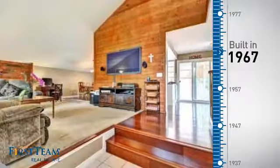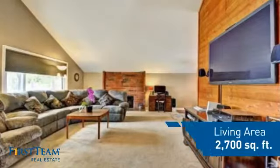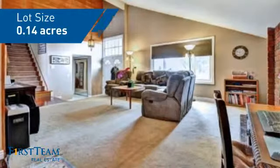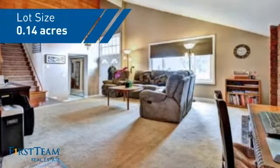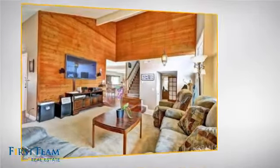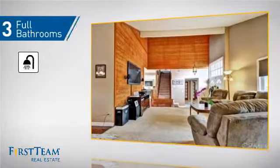This property was built in the late 60s and features over 2,600 square feet of space, giving you a spacious layout to play host or kick back and relax after a long day. Inside you'll find four bedrooms so everyone has a private space to come home to, as well as three full bathrooms.